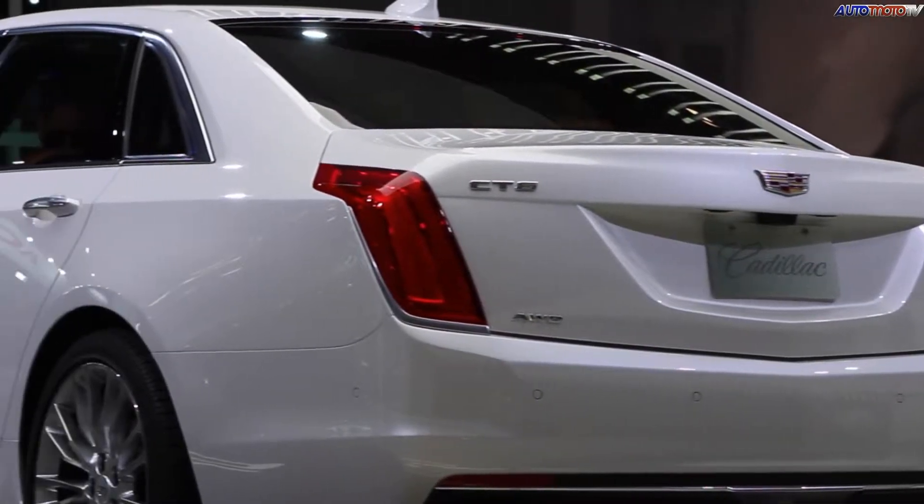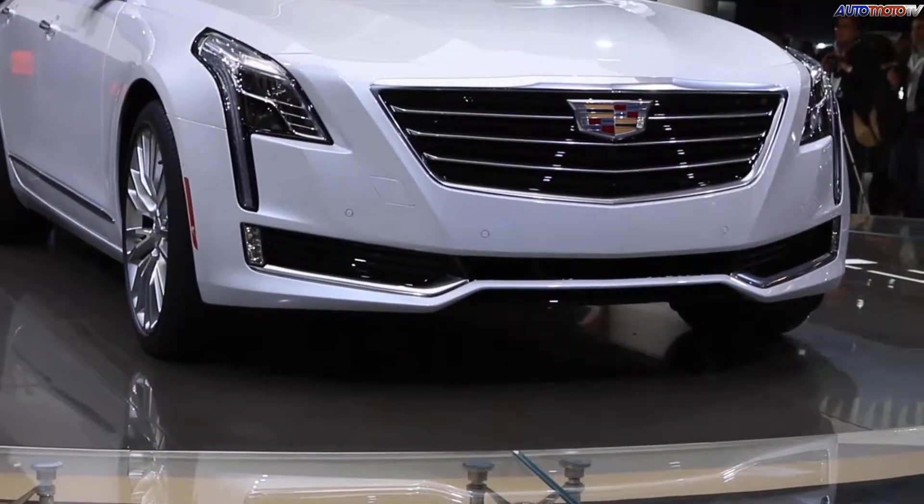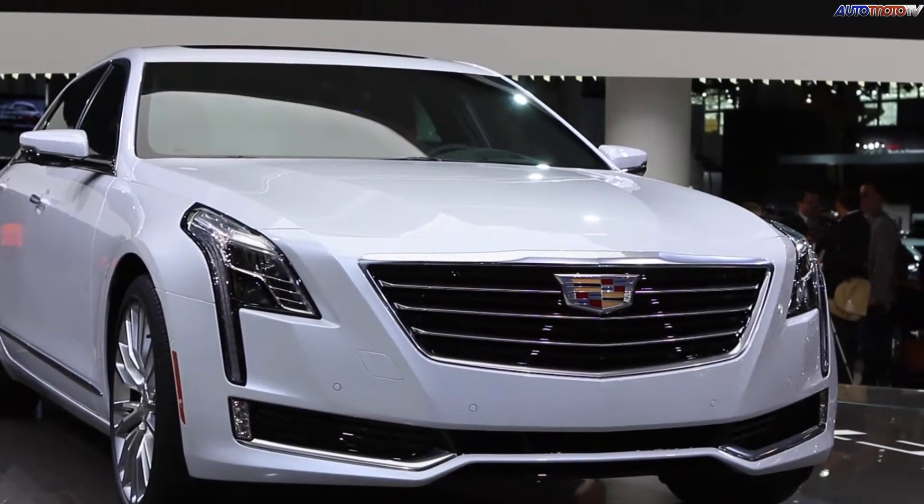It's also powered by a 3-litre twin-turbo V6 engine. It needs that power not only to ferry the car around and give it decent performance, but also to carry the 34 speakers you'll find in the cabin.